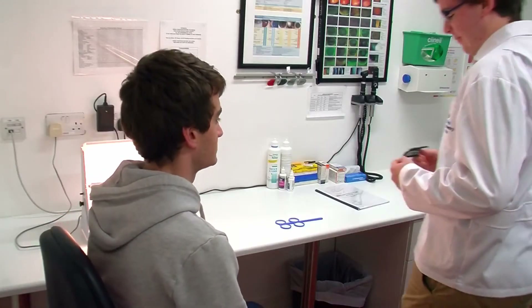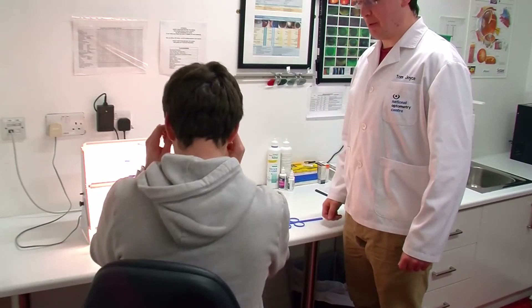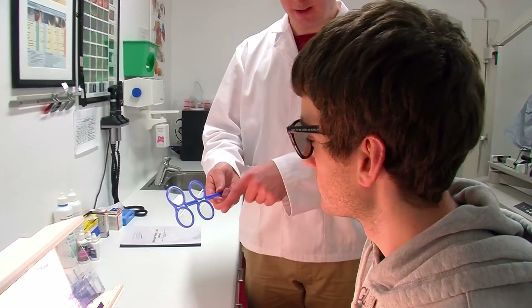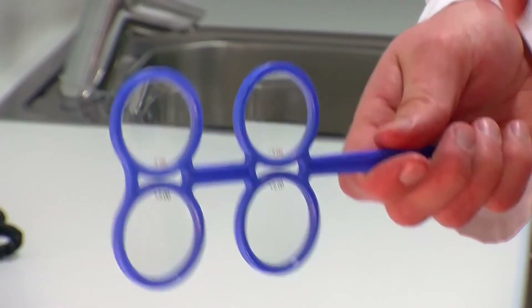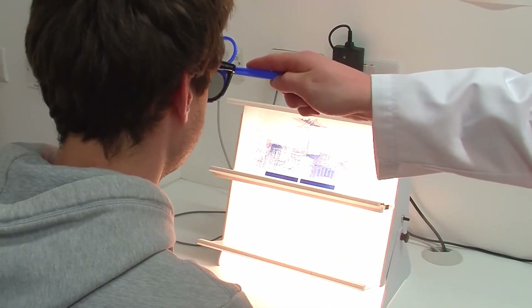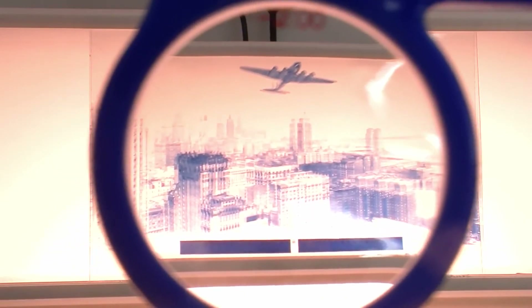Most optometrists will work in clinical practice, employed seeing patients and doing eye exams routinely. Big companies like Specsavers and Vision Express probably employ the majority of optometrists in Ireland. You can also go into industry — optometrists are hired by spectacle lens or contact lens companies — or you can pursue a career in research and academia.